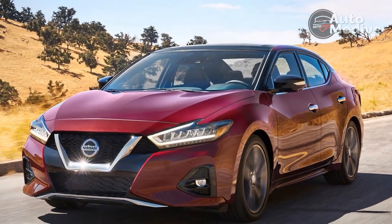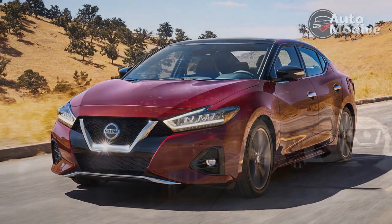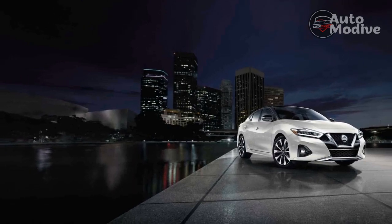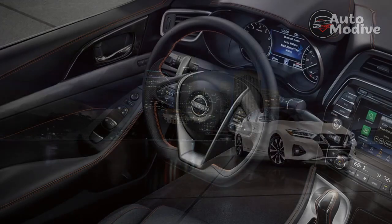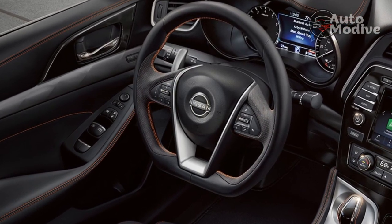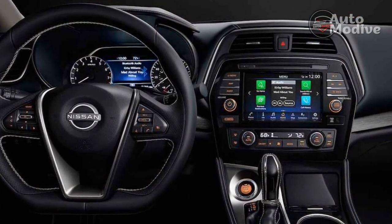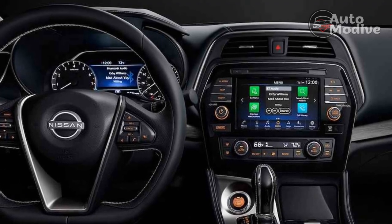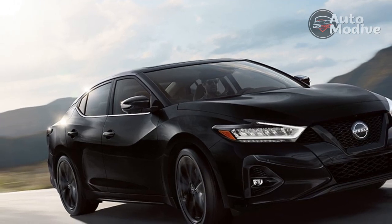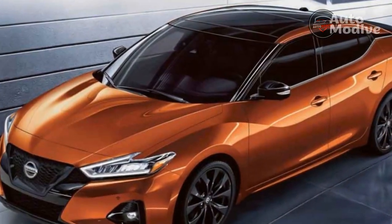2023 Maxima Exterior. Unlike many class competitors that disappear into traffic, the Maxima has a bold and in-your-face look that is truly refreshing. Its exterior features a large V-motion front grille, and all models come standard with intelligent auto LED headlights and DRLs. SR and Platinum models also get LED fog lights, a power panoramic sunroof, and an auto-dimming driver-side mirror. The base model rides on 18-inch machine-finish alloys, increasing to 19 inches for the rest of the range. The SR is the sporty looker in the lineup, with blackout treatment for its wheels and exterior accents.